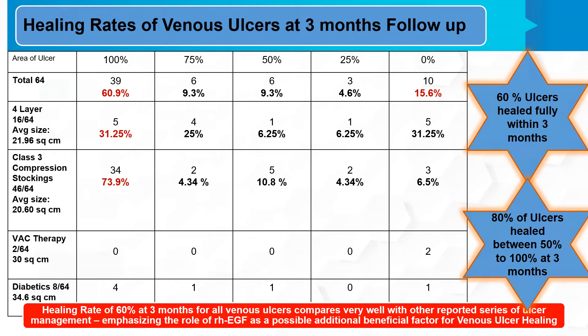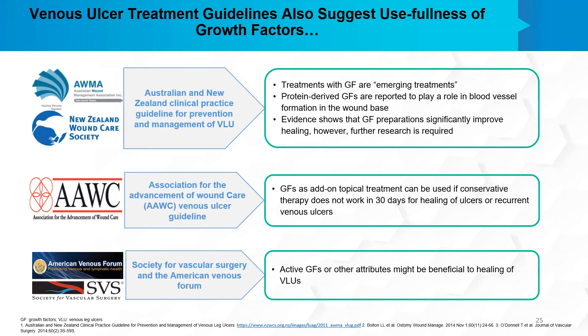Other ulcer treatment guidelines from around the world also suggest the usefulness of growth factors. The Australian and New Zealand clinical practice guidelines state that treatments with growth factors are emerging treatments, and that protein-derived growth factors play a role in blood vessel formation in the wound base, with evidence that growth factor preparations significantly improve healing — though further research is required. The Association for the Advancement of Wound Care venous ulcer guidelines state that growth factors as add-on topical treatment can be used if conservative therapy does not work within 30 days, or for recurrent venous ulcers. The Society for Vascular Surgery and the American Venous Forum also state that active growth factors might be beneficial to healing of venous leg ulcers.